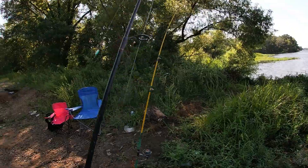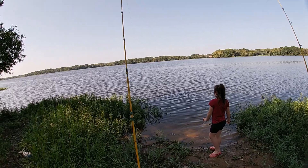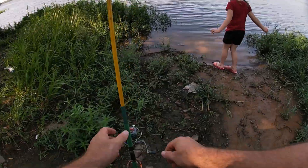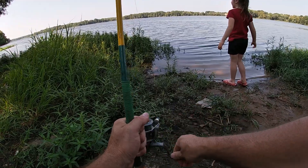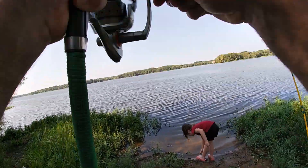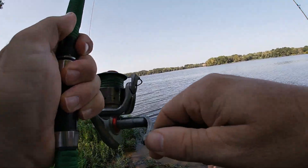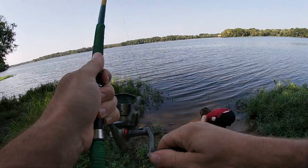Oh, we're getting a bite right here Laney — looky here! We were throwing the rooster tail around. She's playing in the water — oh, slack line Laney! Let's see what's going on — I think it might be on there. Oh Laney, it's on here — oh Laney, we got a good one! Oh yeah! Oh he's a scraper y'all!